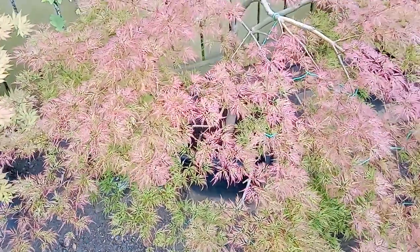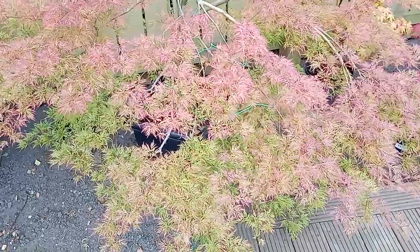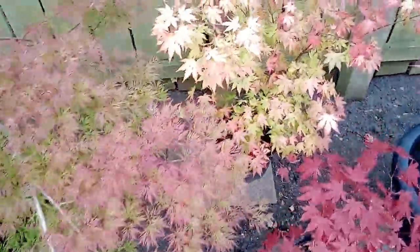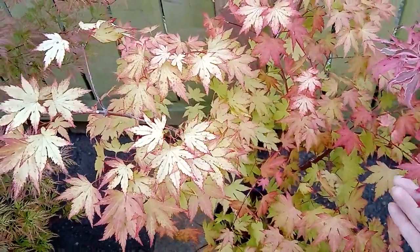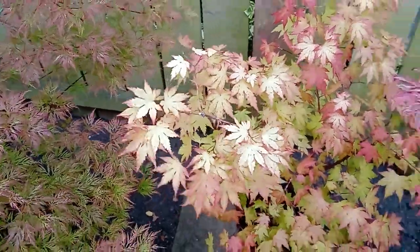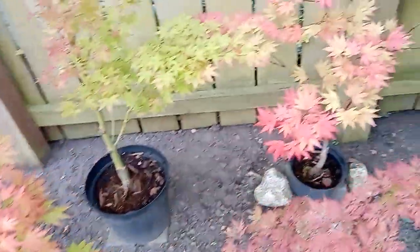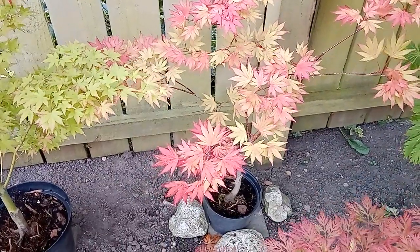Here's a palmatum dissectum 'Tamukeyama' that's taken on quite a lot of red. It has been getting a little bit more sun this year because it's been potted - it was several feet to the left in a little bit more shade. Here's a palmatum 'Orange Dream' that's picking up a lot of red, but again this is quite normal for late summer. These pale parts have really been popping out this week. The 'Orange Dream' has very similar colors. Acer shirasawanum 'Moonrise' has picked up a lot of reds in the last couple of weeks.